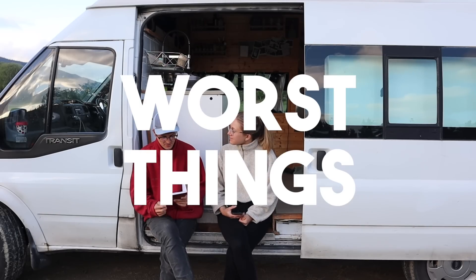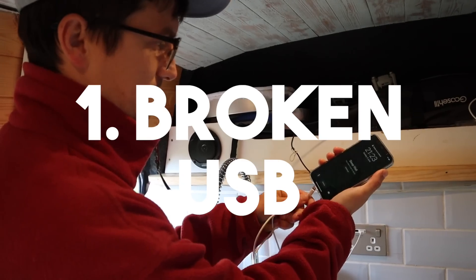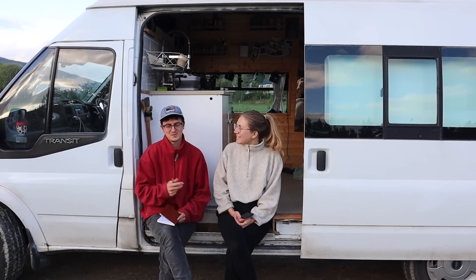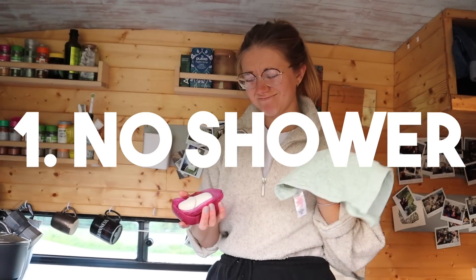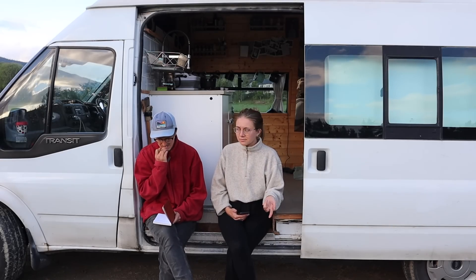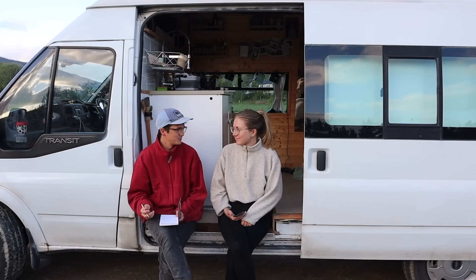My first worst thing is that all of our USB sockets are broken. We tried plugging in the USBs upside down, I don't know what happened - we have four USB sockets and every single one is broken, which is very annoying. My worst thing is no shower - I would like to have a shower. I feel a bit gross quite a lot of the time living in the van. We've got a toilet, we've got running water, we've got everything else we need, but a shower - I miss a shower. Yeah, that should definitely be on my list too.